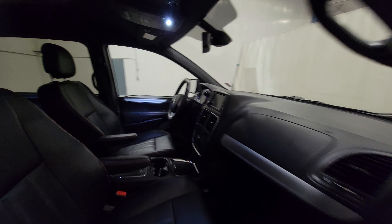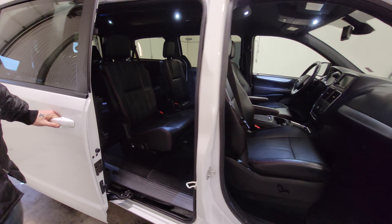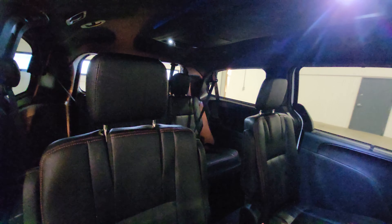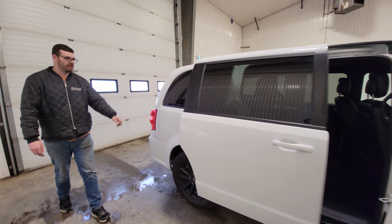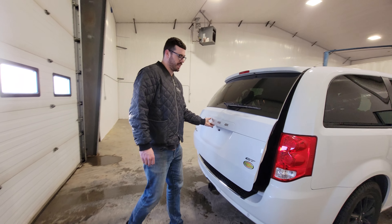These GTs are really nicely equipped. They're pretty sharp looking vans as well. They do have plenty of options, including power sliding doors, leather seats. They've got nice black wheels as well, which makes them not so much like a minivan.